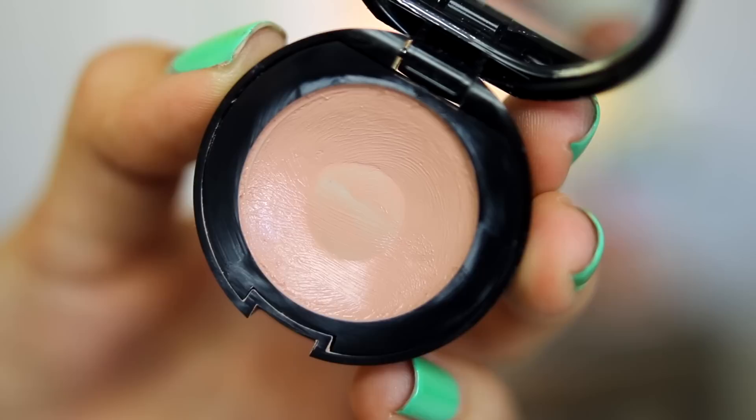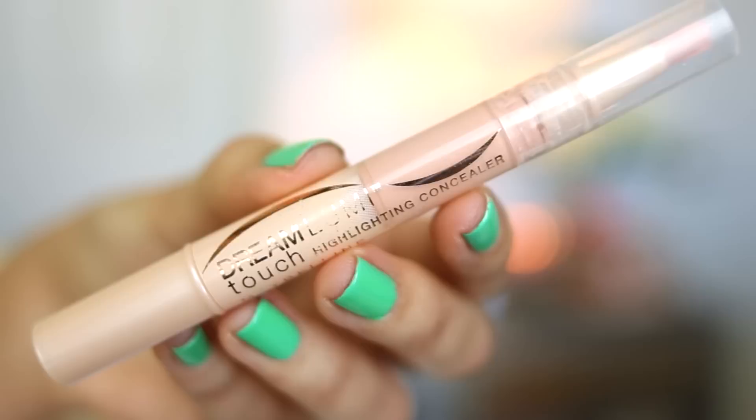For underneath my eyes, I like using the Bobbi Brown Corrector. This is great for covering up dark circles because it's a salmon-y color, so I just pat this underneath my eyes. Then for a little extra brightness, I use the Maybelline Dream Lumi Touch Highlighting Concealer and pat this over the corrector. Then I come in with the second spray of Urban Decay De-Slick and dust my Chanel Mattifying Powder all over my face.